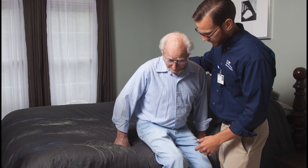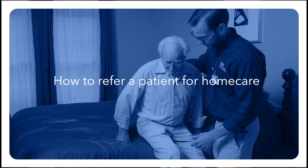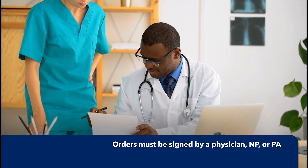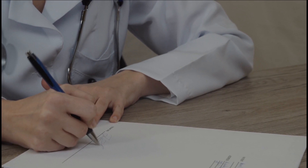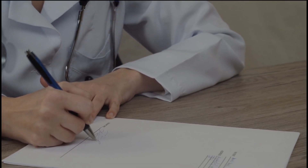Now that we have covered the benefits of home care and eligibility, let's review the steps necessary to submit a referral or an order to initiate home care services for your patient. According to regulatory guidelines, orders to begin home care services must be signed by a physician, nurse practitioner, or physician's assistant. Please note that residents, registered nurses, and medical assistants can write orders, but they are not eligible to sign home care orders.